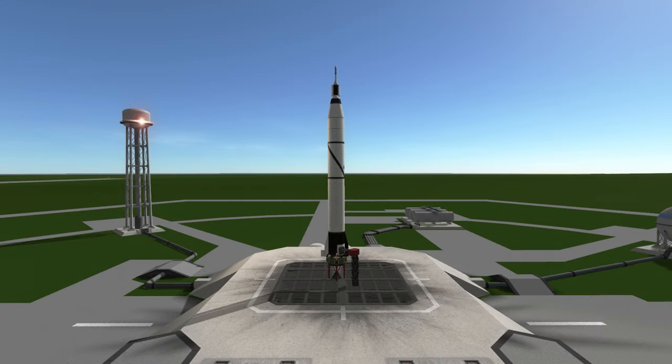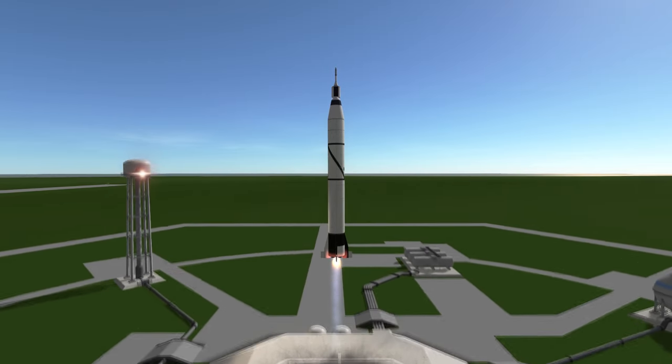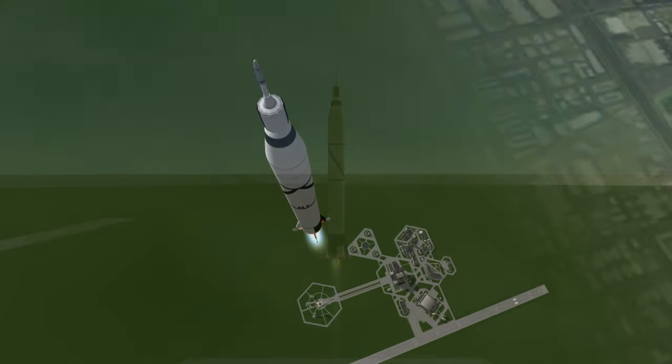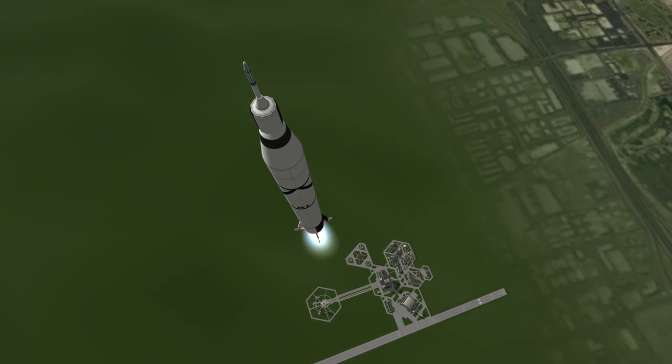Explorer 1 was launched on February 1st, 1958 at 3:48 am UTC on a Juno-1 rocket from Launch Complex 26 at Cape Canaveral, Florida. Its goal was to be the first satellite launched by the United States, but it also had scientific instrumentation which would lead to the detection of Earth's radiation belts.